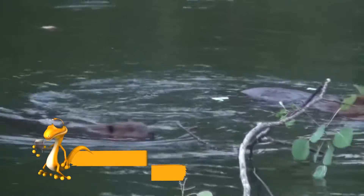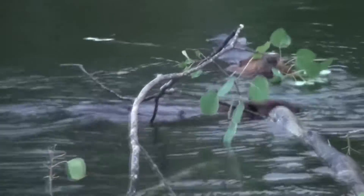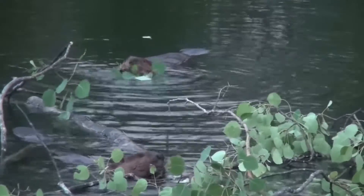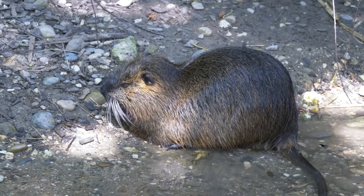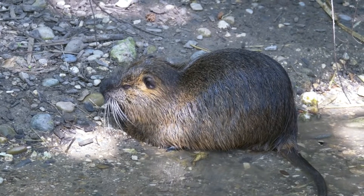The beaver gnaws by rising on his hind legs and leaning on his tail. Beaver families build dams on rivers, which allows them to regulate the water level so that the hut is not swept away by a fast current and that the entrances are not dried up and made accessible to predators.